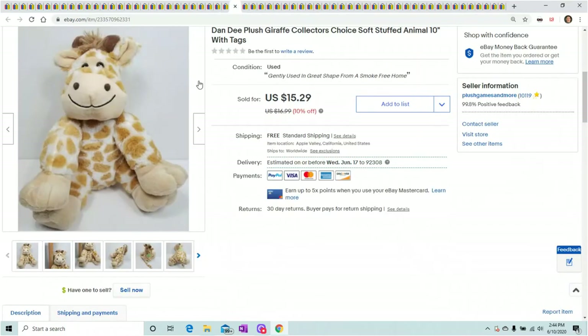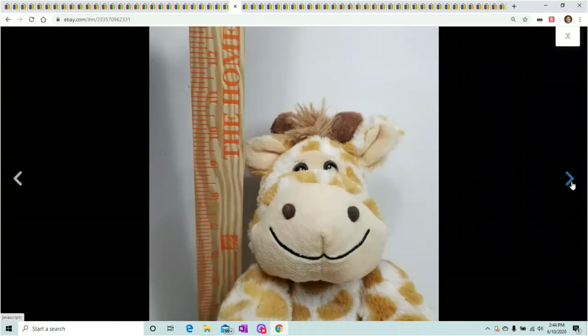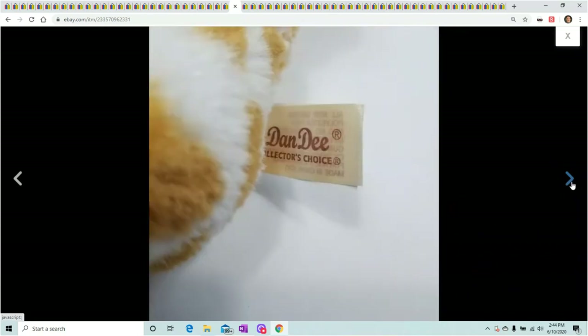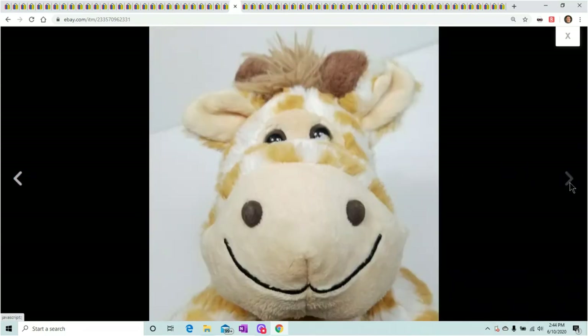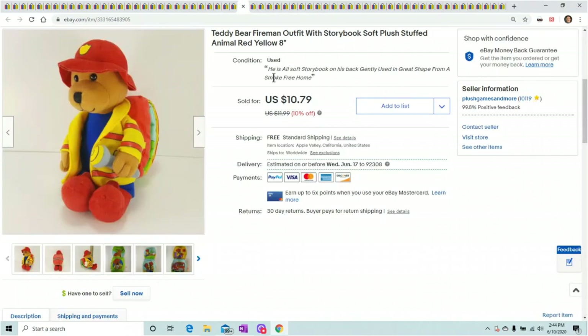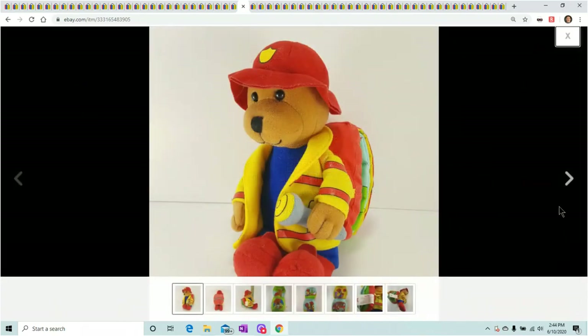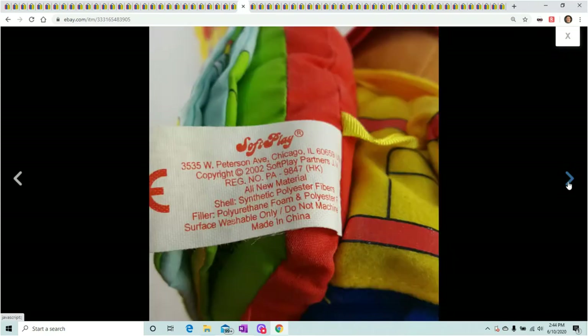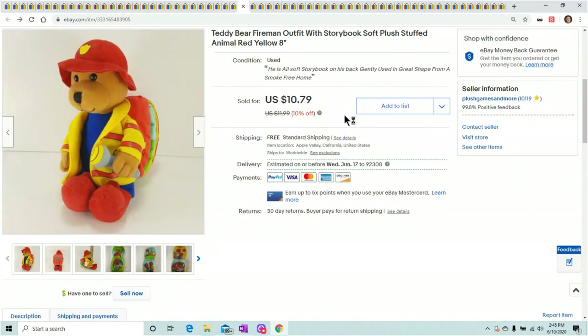Dandy Plus giraffe — I have a bunch of giraffes. Giraffes haven't been great for me lately; even the Toys R Us giraffes seem to be oversaturated. But this one sold for $15.29. Next, a teddy bear with a storybook — I just wanted to show you this because even these little tiny things sell. Don't re-donate them, put them up. You get like $10.79 — you're making a good $5 profit, so why not throw it up? Better than re-donating them.